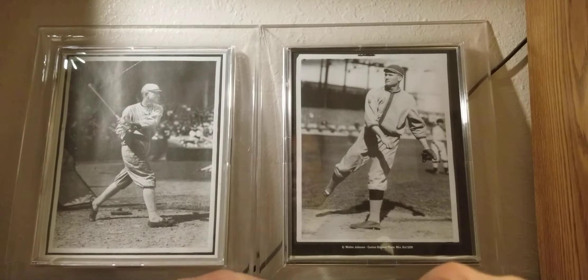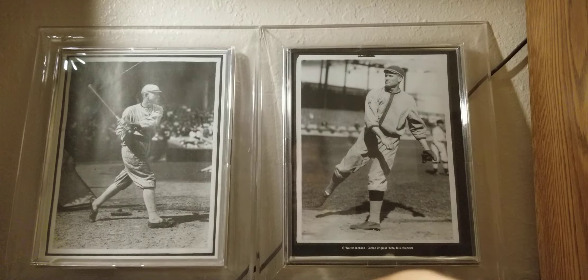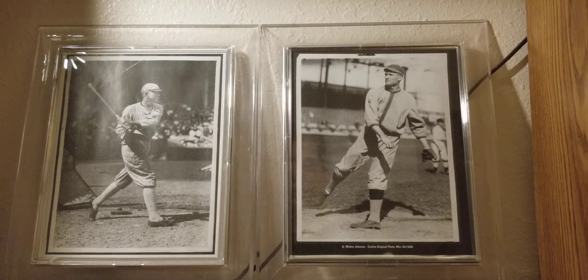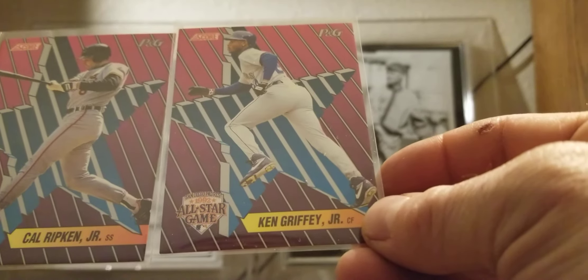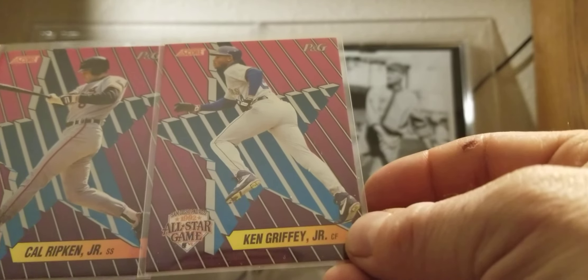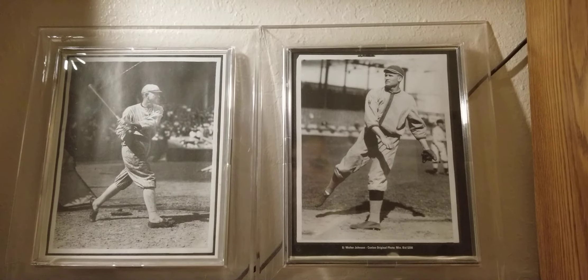Nothing spectacular but a nice little addition to the collection. Over in the 25-cent bin I found another Derek Jeter — 2003 Bazooka — a Bo Jackson Topps Gold card. And some cards I'd never seen before: Fleer's Proctor & Gamble All-Star set with Griffey and Ripken. You sent in UPCs and got this all-star set back. The cards are not super plentiful but I'd never seen them before — kind of a cool set.